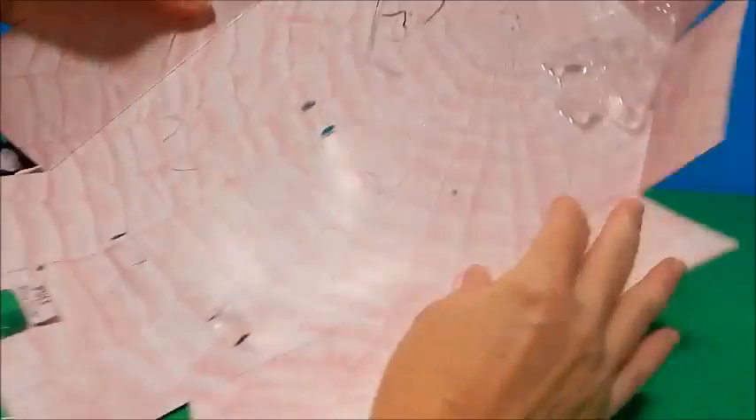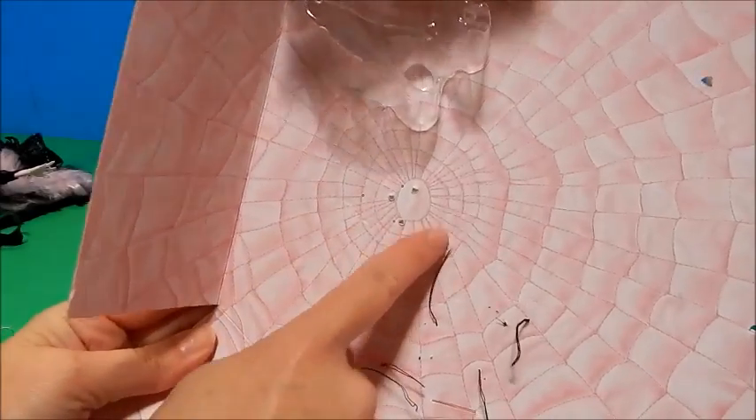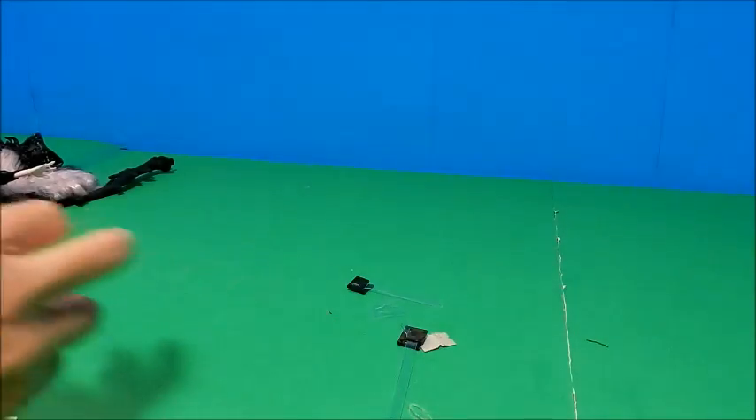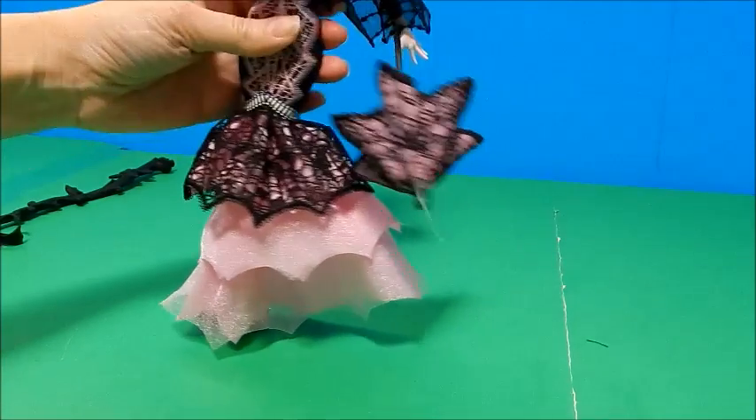Okay, that wasn't too difficult. Now that I have this off, you can see it starts as a spiderweb under her head and goes out in that beautiful tufted way. I think that's a really pretty insert.